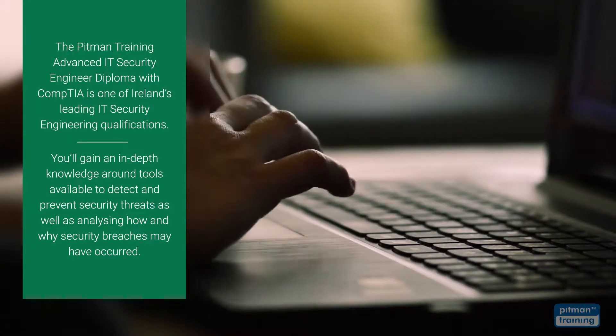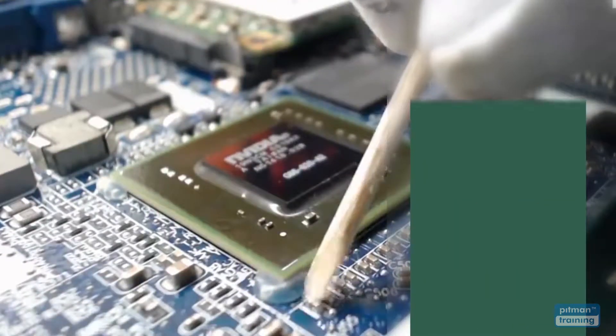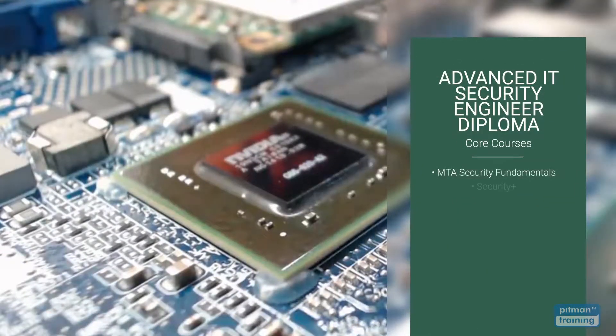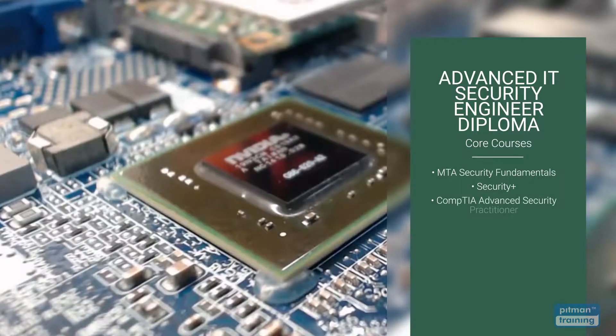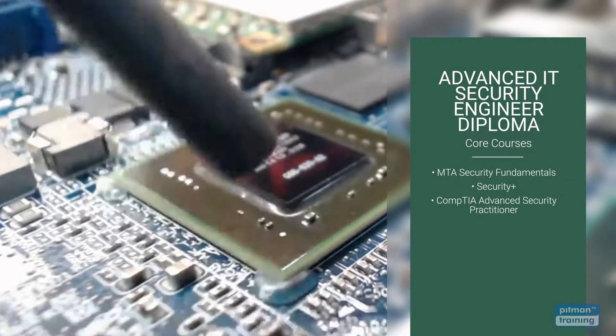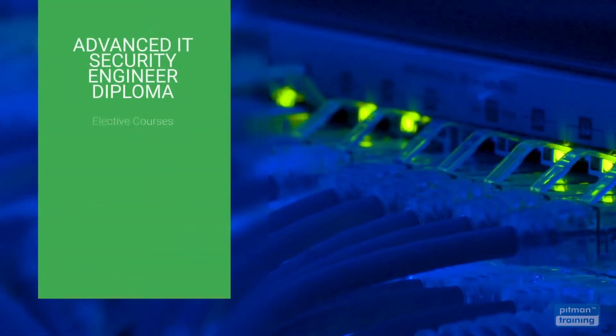The diploma is divided into two parts: core courses and an elective course. Core courses are mandatory and include MTA Security Fundamentals, Security Plus, and CompTIA Advanced Security Practitioner. Elective courses are also included and you have the option to select one course most relevant to your career and training objectives.